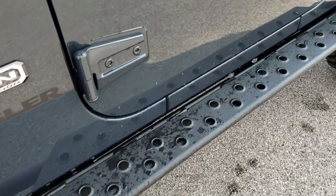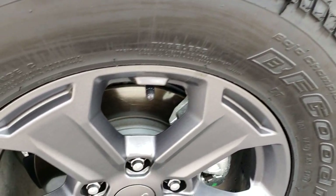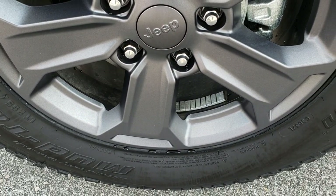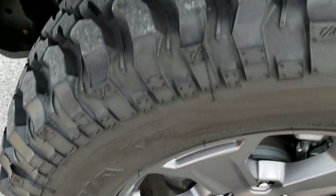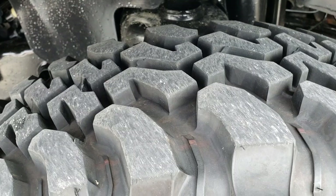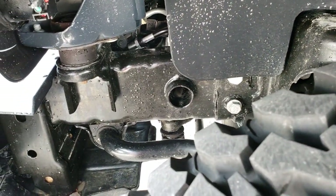It comes with the heavy-duty rock rails with the steps on them. You also get the granite crystal painted alloy rims and BF Goodrich Mud Terrain LT 255/75 R17 tires. These tires have probably about 80 to 90 percent of the tread left, and the frame and underbody is very clean.